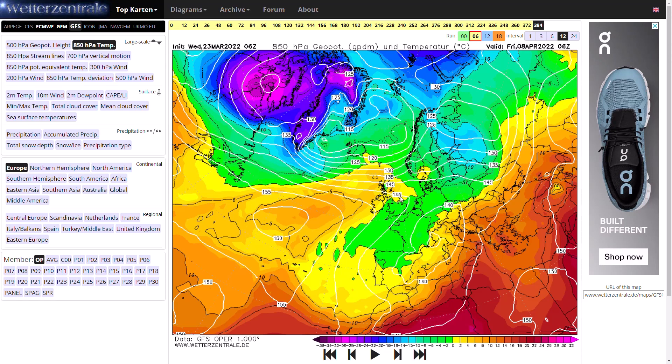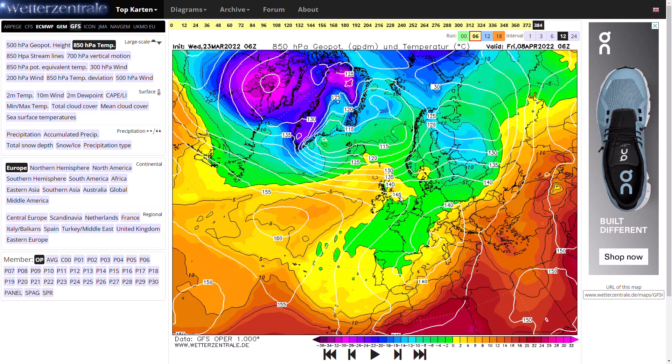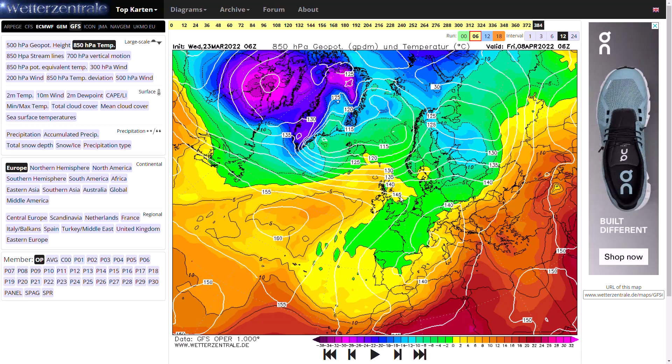I'm pretty confident we're going to be seeing a colder air mass, as we'll see with the ensembles, which gives us the big spread within what the models are showing. It is looking really quite cold on the ensembles.